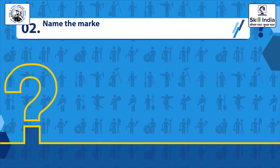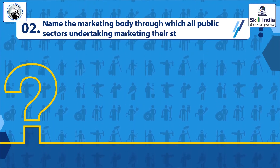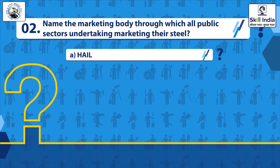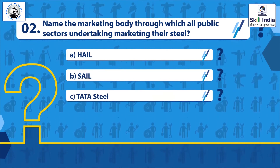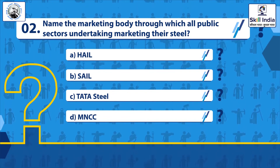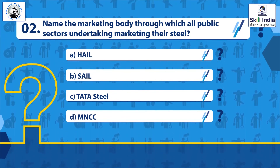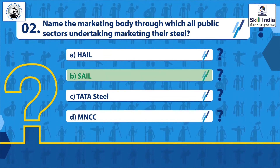Question 2: Name the marketing body through which all public sector undertakings market steel. Options: HAIL, SAIL, Tata Steel, MNCC. Correct answer: SAIL.